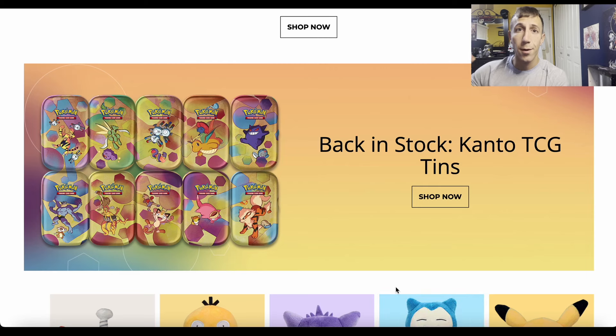What's up everyone? The 151 Mini Tins are back in stock at Pokemon Center — yes, for MSRP. They are back in stock at PokemonCenter.com, and they posted it on their Twitter and Instagram.